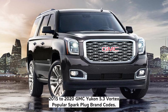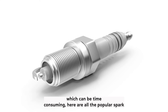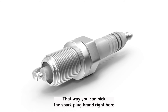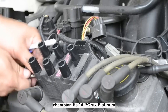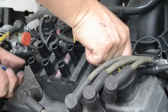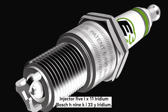5.3 Vortec popular spark plug brand codes. In case you don't want to browse spark plugs by the gap size, here are all the popular spark plug brands that fit the 5.3 Vortec. Spark plugs with a 0.06 inch gap: Champion RS14PYC6 Platinum, ACDelco R44LTS6 Copper. Spark plugs with a 0.04 inch gap: ACDelco 41110 Iridium, Champion RS12WMPB4 Iridium, NGK LTR5IX11 Iridium, Bosch HR9KII33Y Iridium.